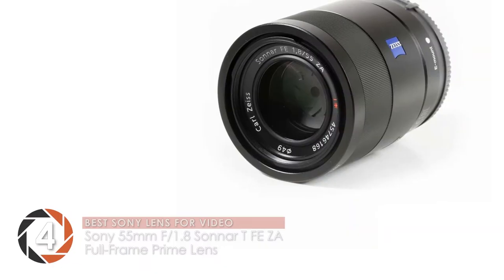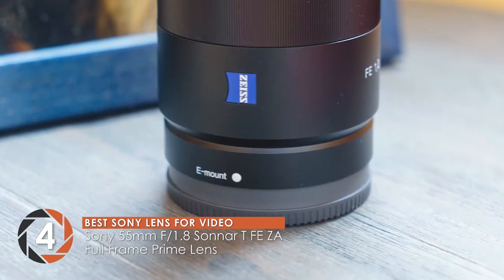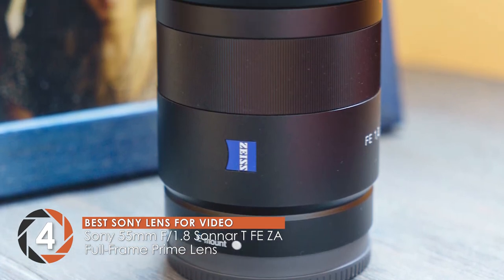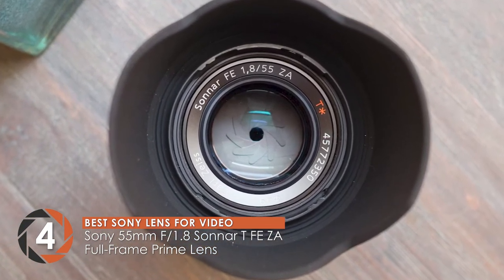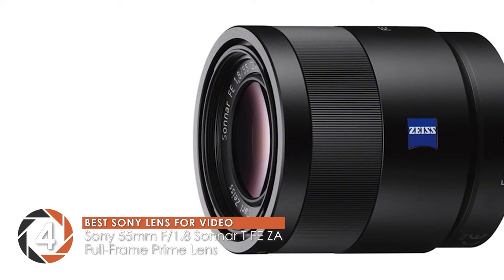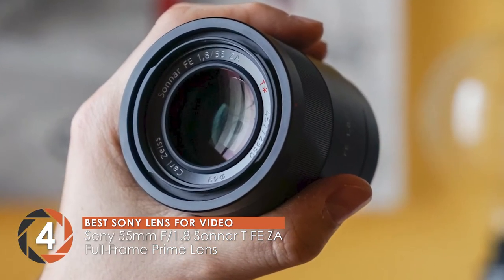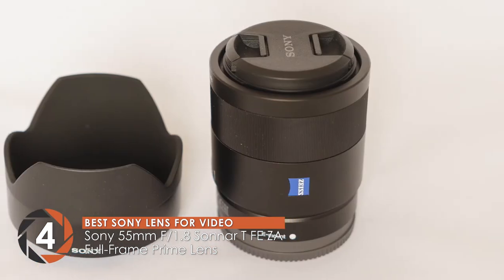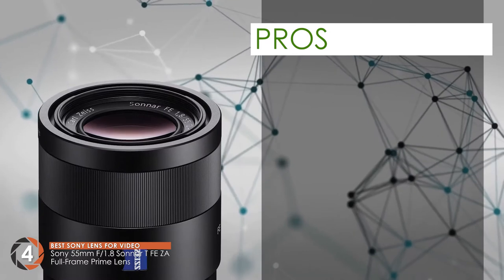Next, we have the best Sony lens for video: the Sony 55mm f1.8 Sonnar T FE-ZA full-frame prime lens. The lens was bought by the majority of people for use with Sony E-mount interchangeable lens cameras. Buyers reported incredibly smooth and precise focusing movements. Plus, users also experimented and were able to create exceptional background blurs, closed portrait shots, and good quality bokeh.